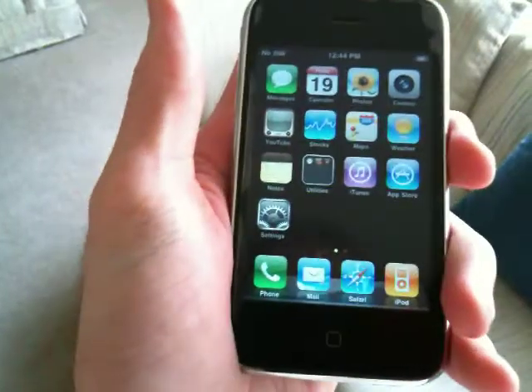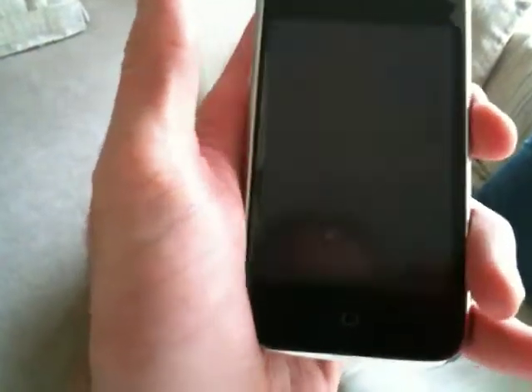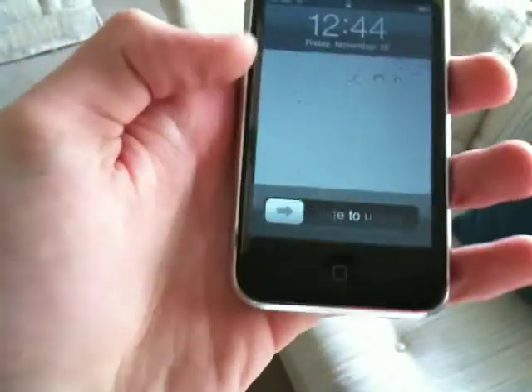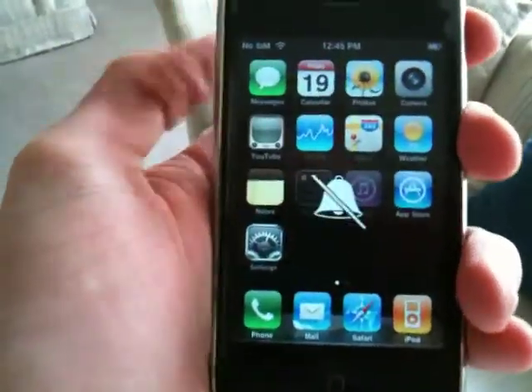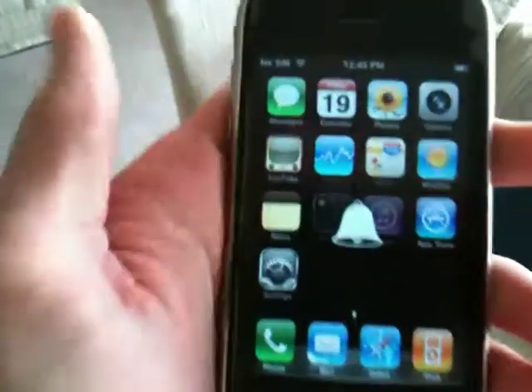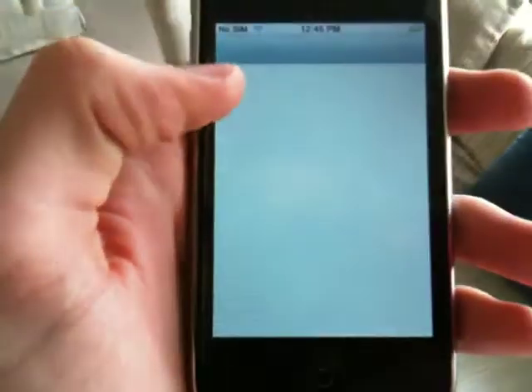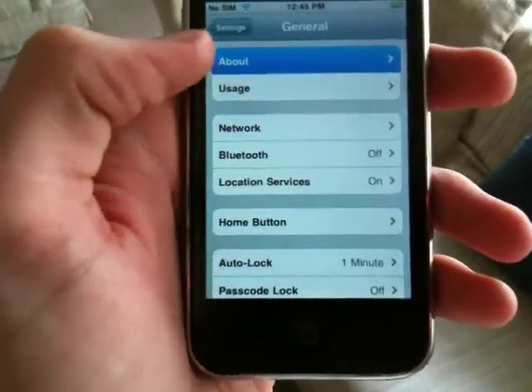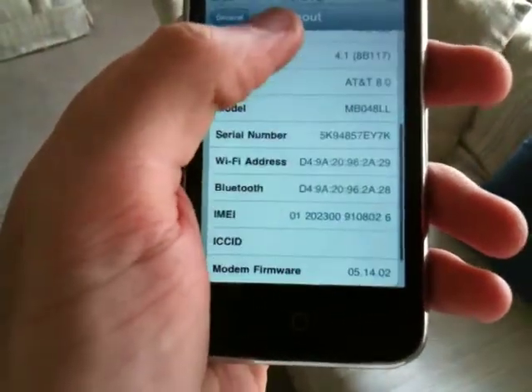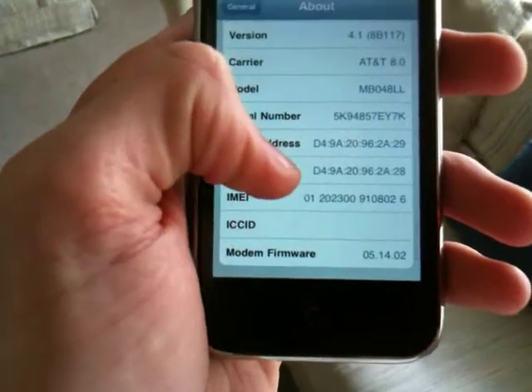Everything seems to work on it: the home button, the power button, the digitizer, volume buttons, mute switch. You can see it's on WiFi right now. I'll go in here and show you that it's on 4.1 and 05-14-02.